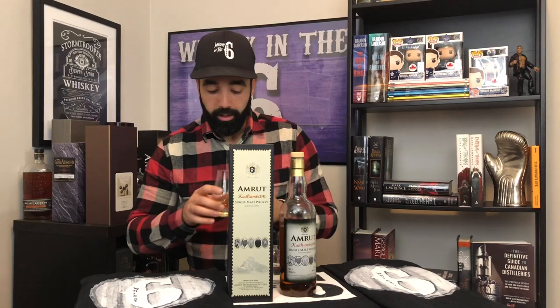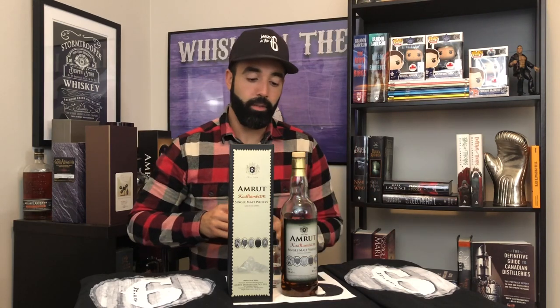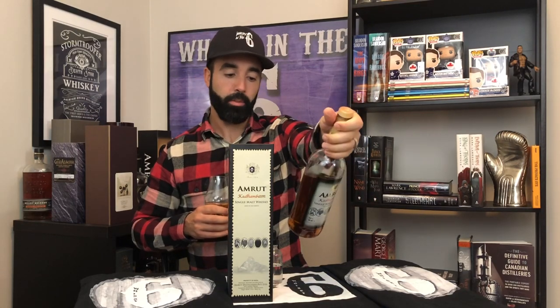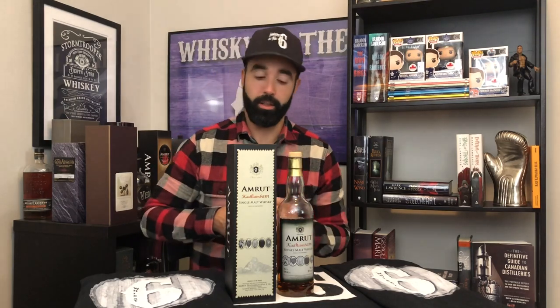I'm going to nose it, taste it, and give it a mark. Amarut, as we know, is a famous Indian single malt producer. This one was bottled in April of 2017 — batch number seven. And that might matter to some people, depending on if you like this review and you want to hunt this one down.